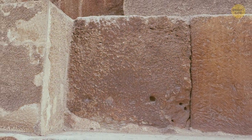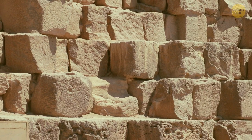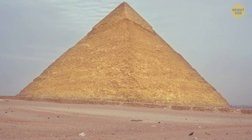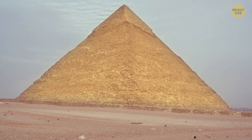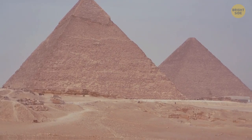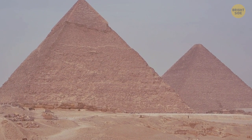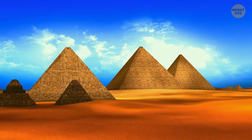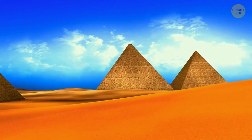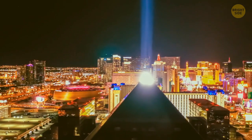All other stone blocks of the pyramid consist of limestone. People polished them to make them look shiny. In the past, they were even glowing and reflected light — you could see glowing pyramids from space, although they looked like tiny lights. Over thousands of years, winds, sandstorms, and rains have changed the pyramids' appearance. If people had taken care of them all this time, they would have looked like something out of science fiction movies or the pyramids from Las Vegas. But unfortunately, we will never see their original appearance.